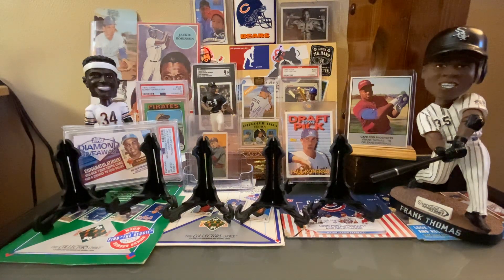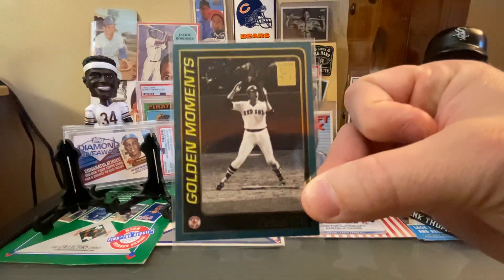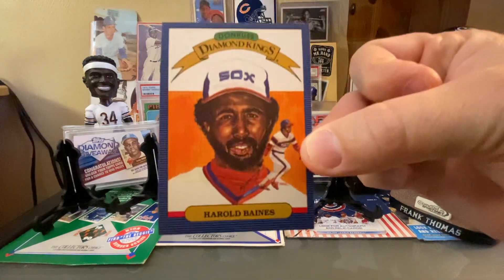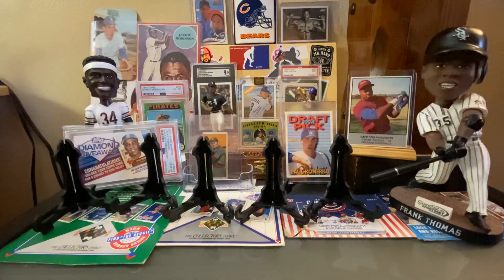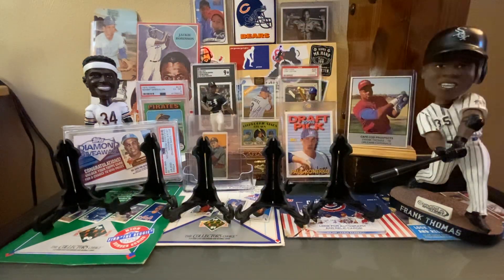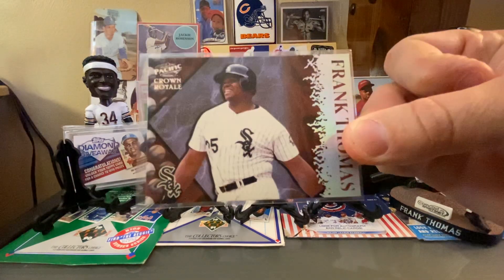He gave us some cards that were a combination from the card show and a mailbox drop-off. We got a great Golden Moments — I think that's the 2001 Topps. Then we've got an '86 Donruss Diamond King from Harold Baines, a 1990 Donruss with Mr. Guillen, then another unique Frank Thomas for the PC — a Pacific Crown Royale. Nice shine there.